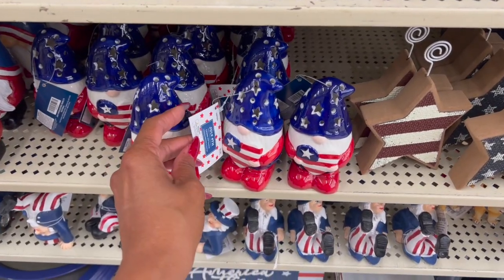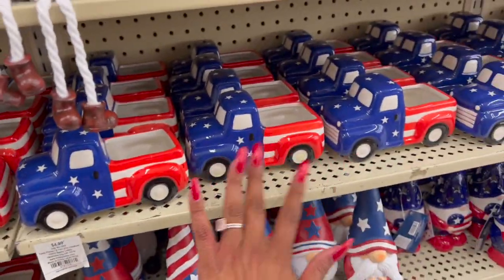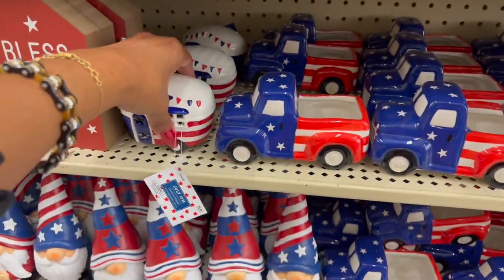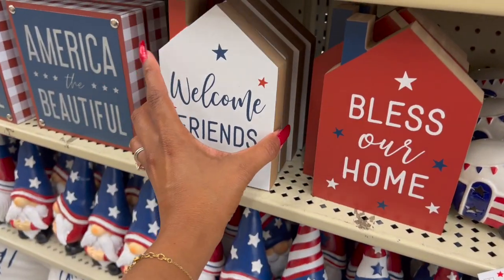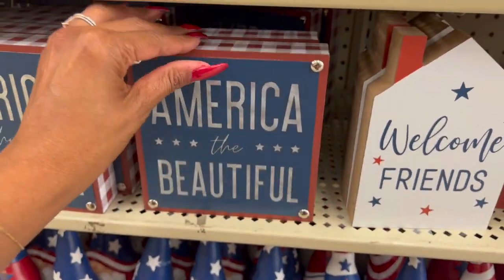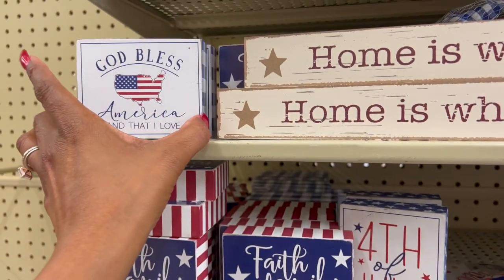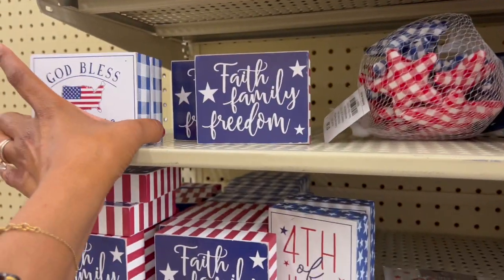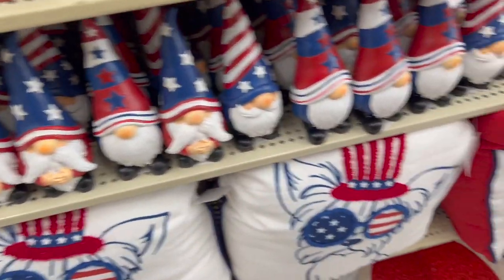These light-up ones are 69 cents. They have 'Bless Our Home' items for 49 cents each, and 'America the Beautiful' signs for 79 cents. Up here they have Fourth of July 'Faith, Family, Freedom' for 29 cents and 'God Bless America' for 29 cents. I'm going to grab two of the 'God Bless America, Land That I Love' ones. I need to make a little Fourth of July section in my stockpile just for fourth stuff.